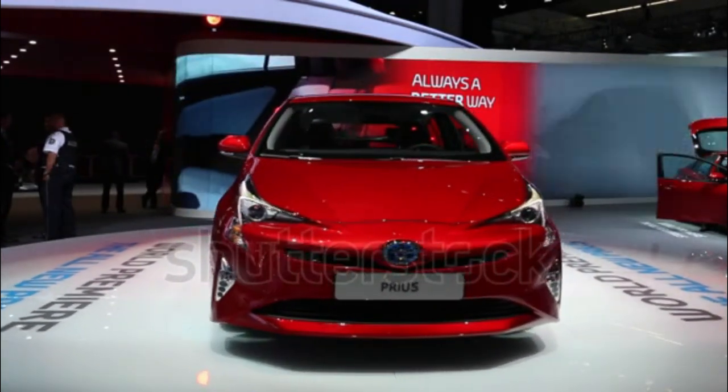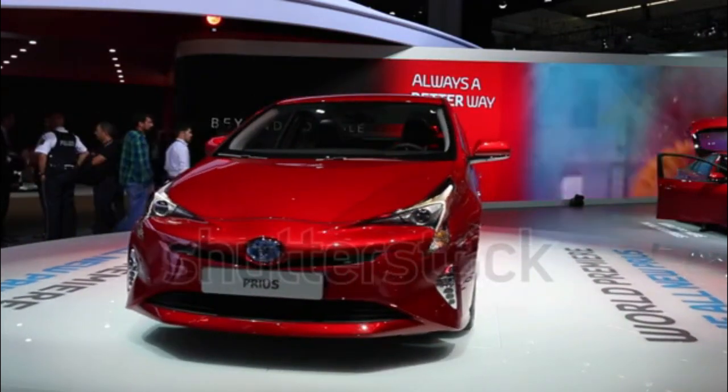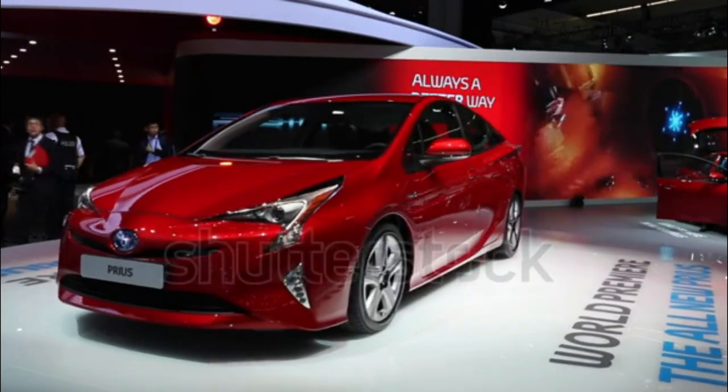The 2016 Toyota Prius is a mid-size front-drive hybrid vehicle featuring a hatchback body style that slots above the smaller subcompact Prius C.